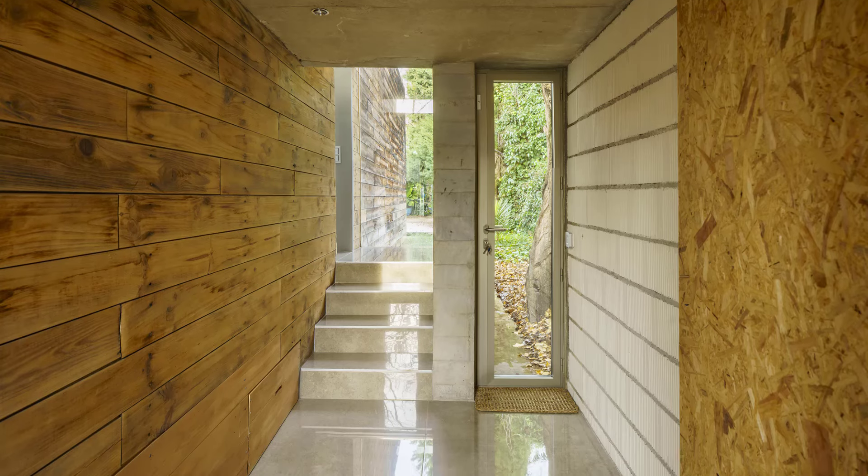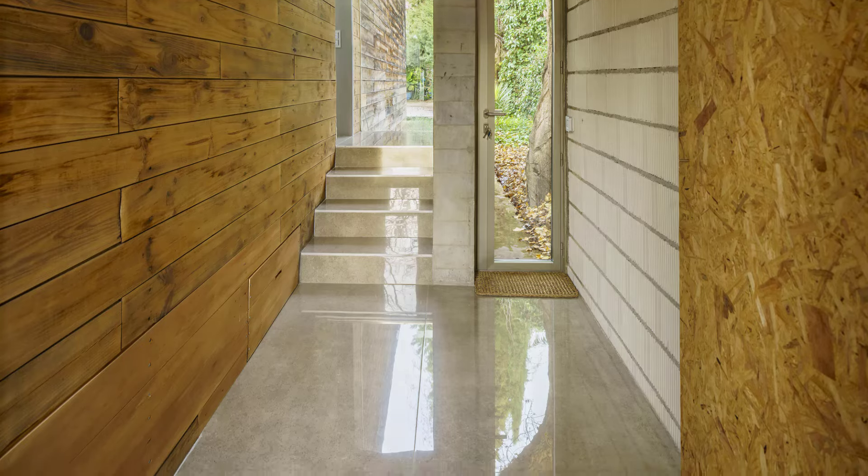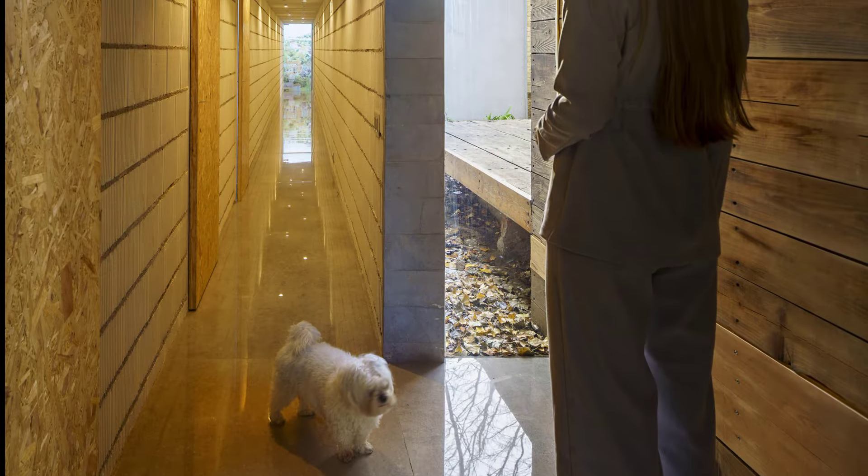Connecting these diverse spaces is an 80 centimeter thick semi-dark gallery wall that acts as a tranquil threshold between the pavilions — a place where memories and experiences merge.